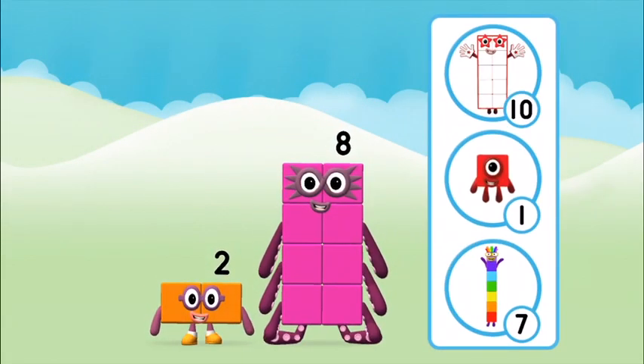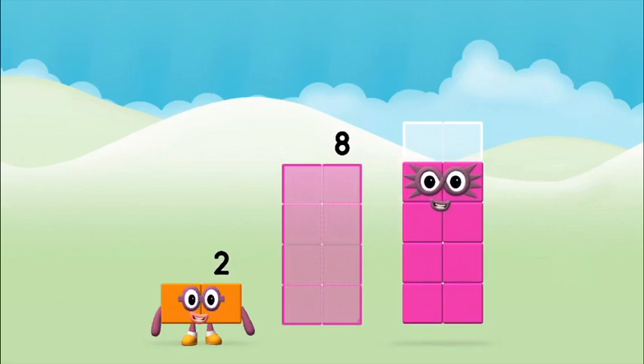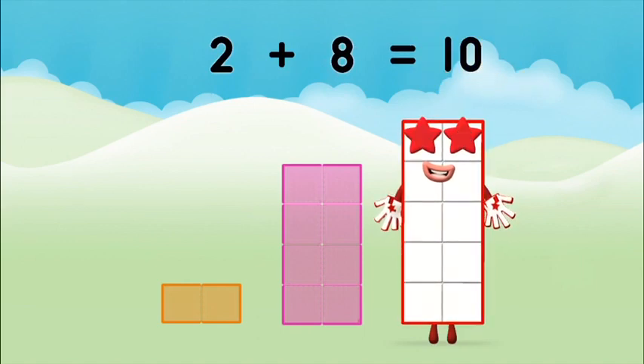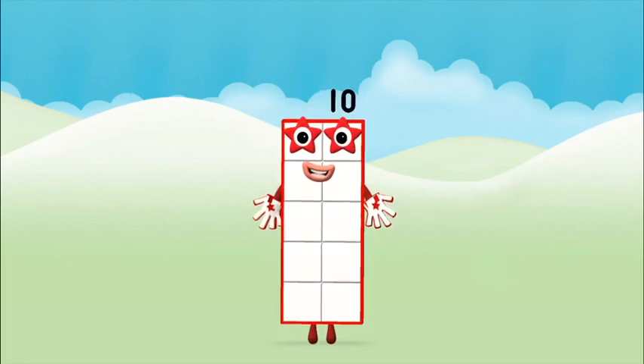Which number block do you think adding these together will equal? That's right! Now can you add the number blocks together? Eight, two — two plus eight equals ten! That's it! You made Number Block Ten!